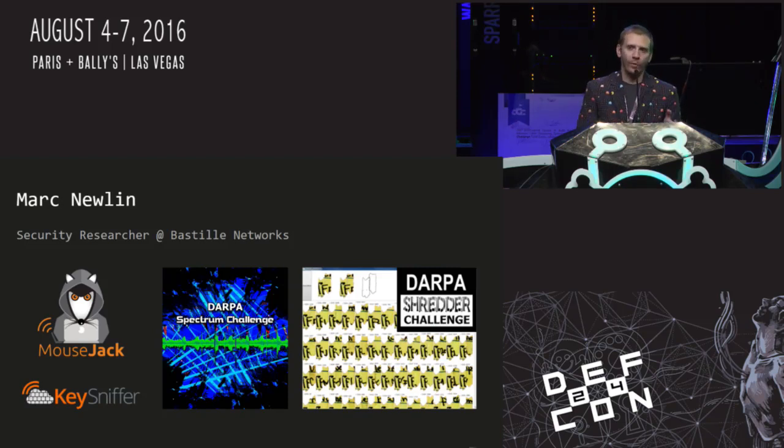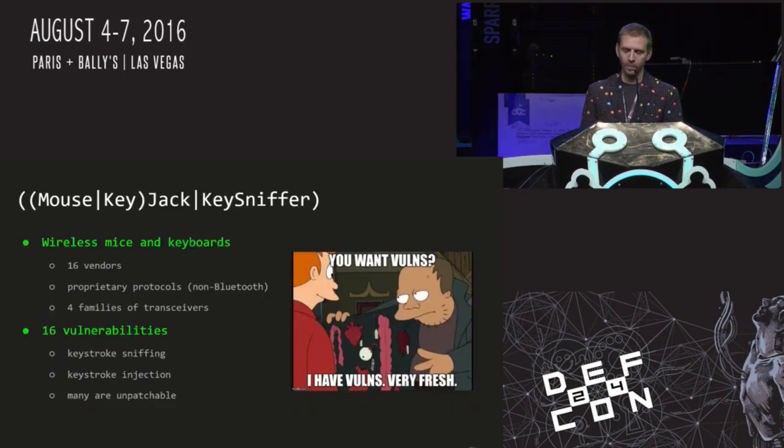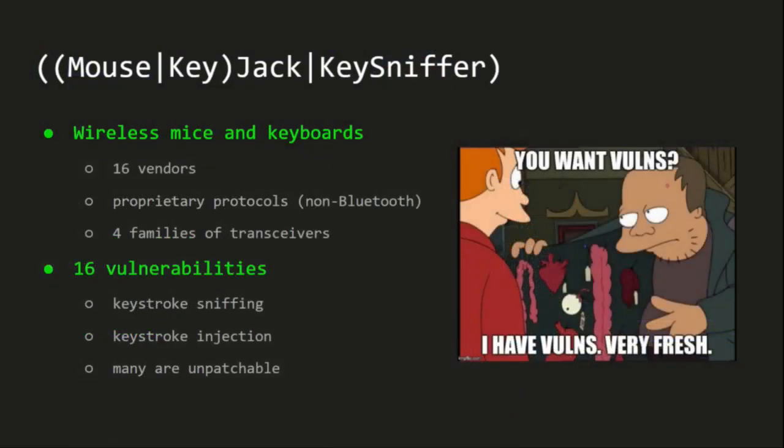I'm going to start with some background on the project, get into the vulnerabilities, do some demos, and then have time for some questions. The scope of this talk is 16 vulnerabilities I've identified in non-Bluetooth wireless keyboards and mice — proprietary protocols with devices from 16 different vendors and four different families of transceivers. These are mostly keystroke injection vulnerabilities, and most of the devices cannot be patched due to hardware limitations.